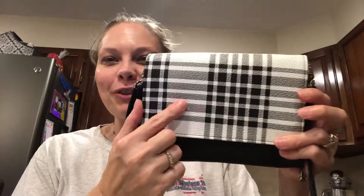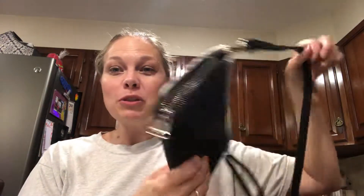Hi friends, Kristen Moses, Director with Thirty-One. Tonight I'm going to show you the new Inspired Crossbody LTD. I am super excited for this crossbody — look at it in the buffalo check, I love it!